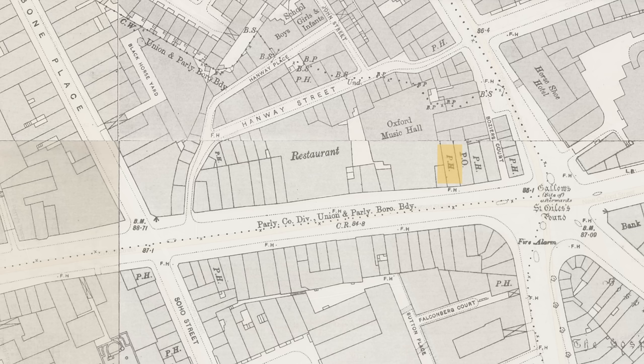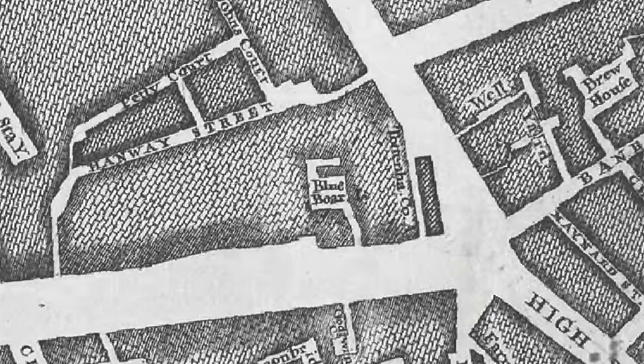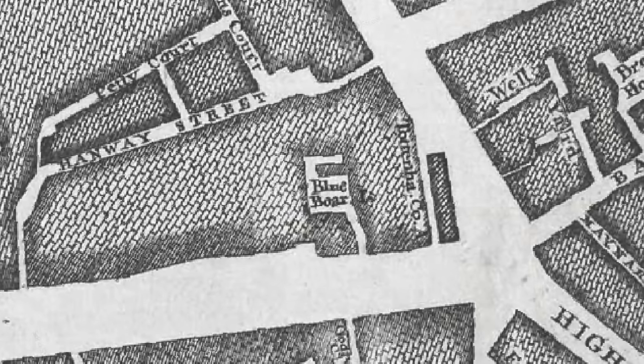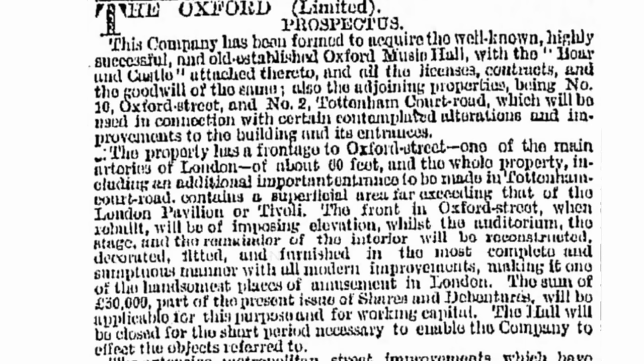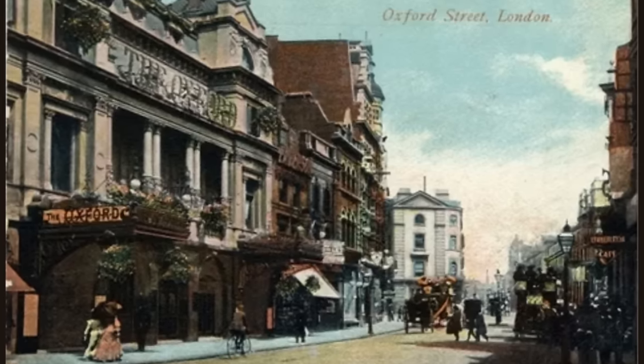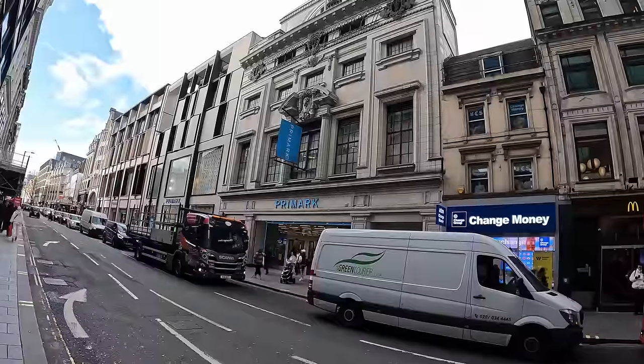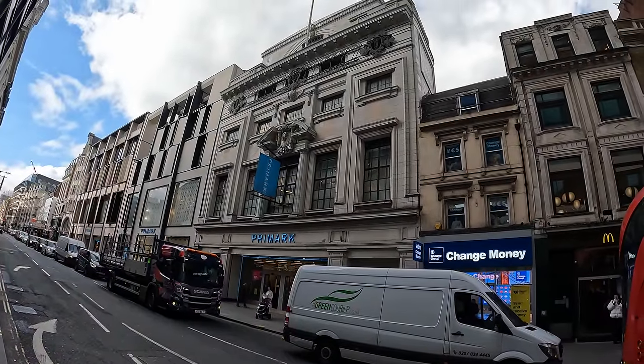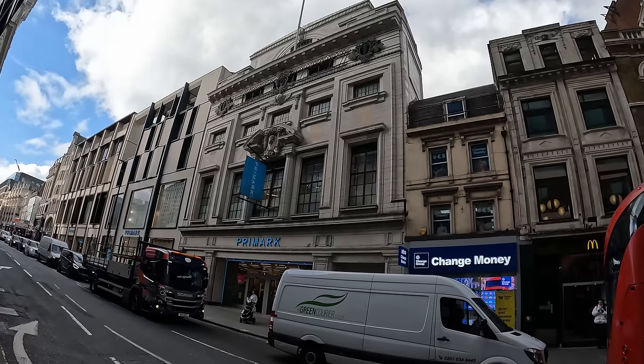Next up at number 10 Oxford Street was the Boar and Castle, probably a coaching inn. You can see on John Rocque's 1764 map a Blue Boar Yard — likely referring to the same pub. It's now half of a McDonald's. The Boar and Castle was part of the site that eventually formed the Oxford Music Hall, which was demolished in, I think, 1926. On the site of what used to be the Oxford Music Hall today is now largely a Primark, with a quite impressive building.